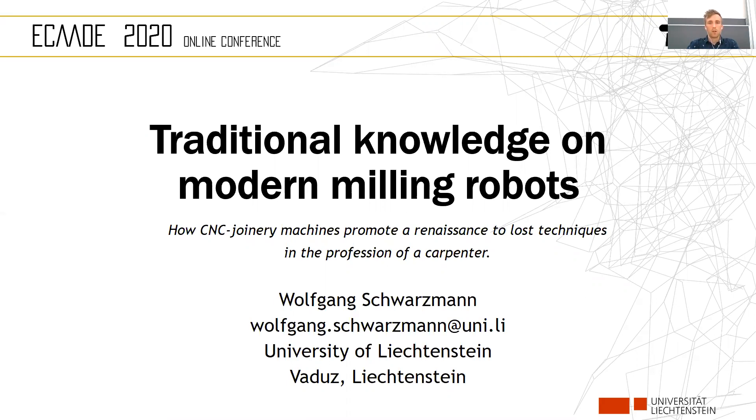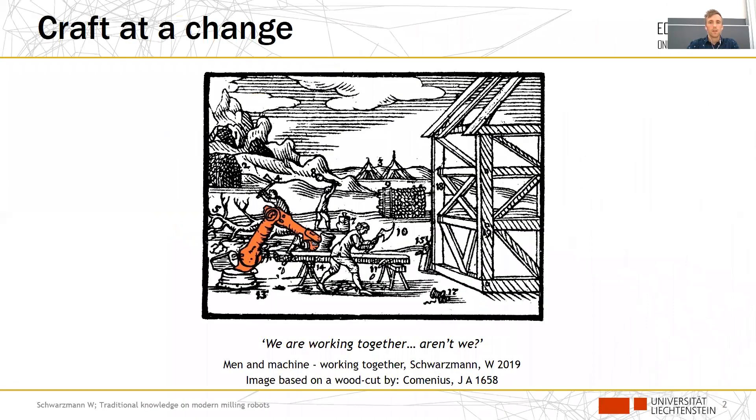The paper 'Traditional Knowledge on Modern Milling Robots' wants to show how CNC joinery machines promote a risk of loss to traditional techniques, especially in the profession of a carpenter. This research project is not about what new things might be possible with technology, but more on the question of how these new solutions already affect the things that surround us.